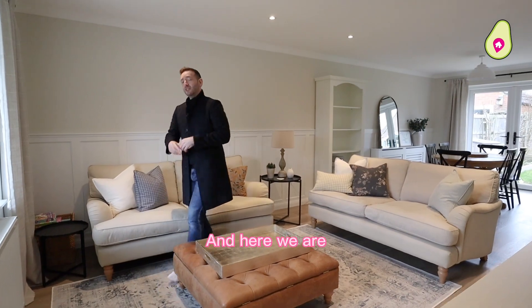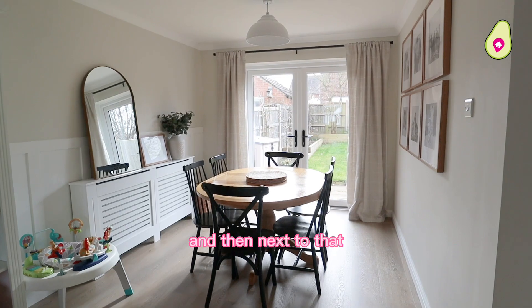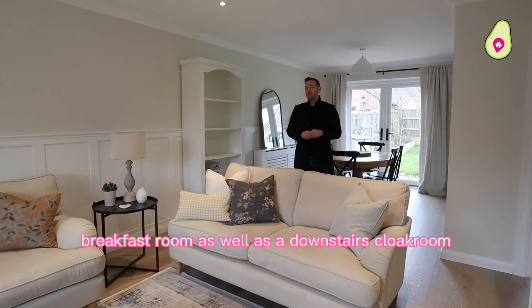From the off you've got a lovely big open-plan living room and dining room, and next to that you've got a stunning refitted kitchen breakfast room, as well as a downstairs cloakroom.